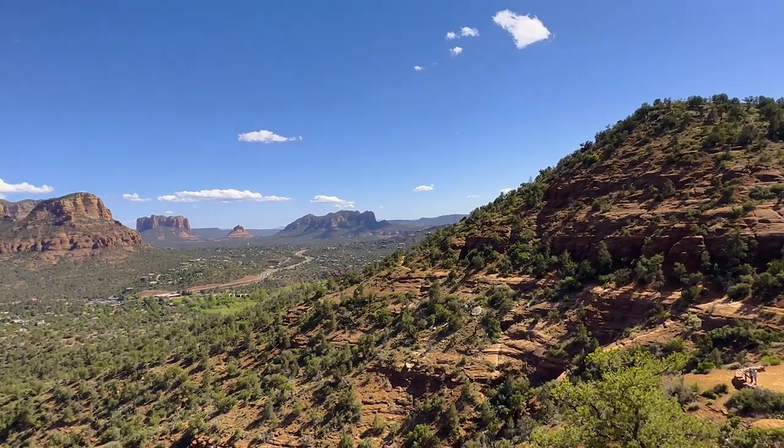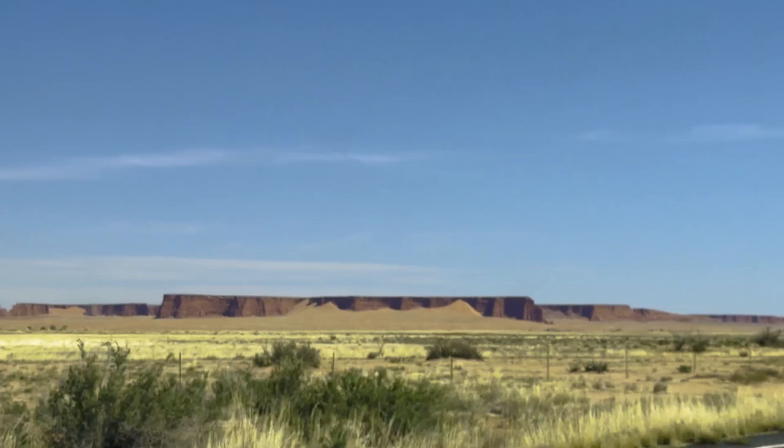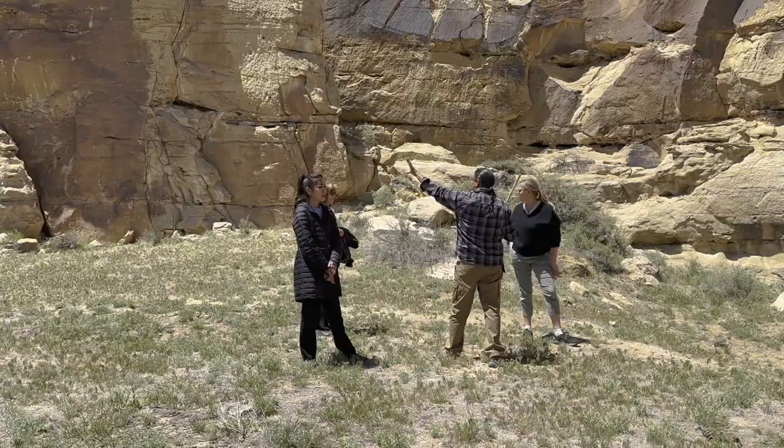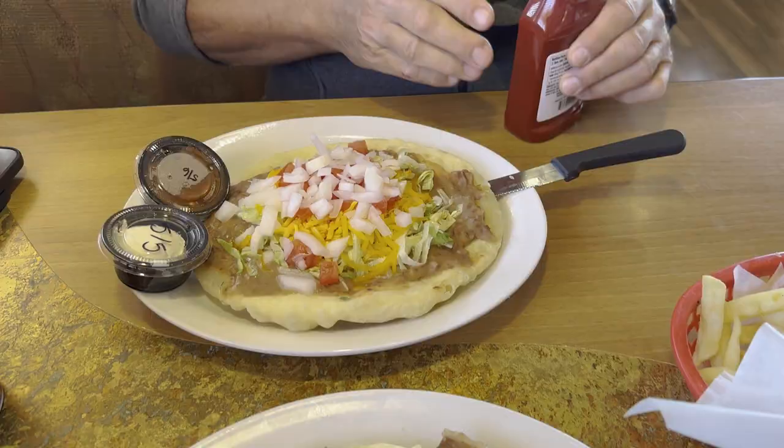Hello everyone! This is a vlog about our recent trip to Arizona. We visited Sedona and Hopi Reservation in northeastern Arizona. We were only there for two nights but this trip has become one of the most memorable trips that I've made, and I hope you get a few travel tips from this video.